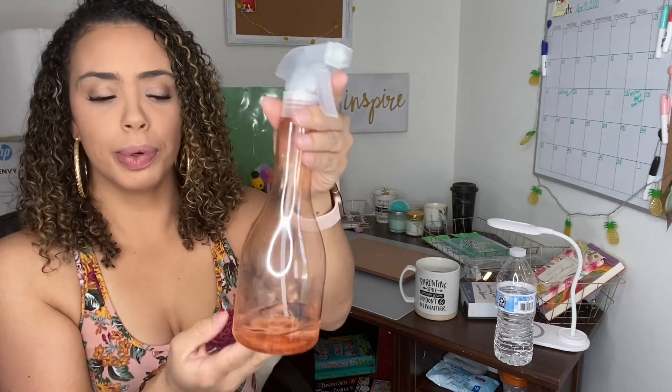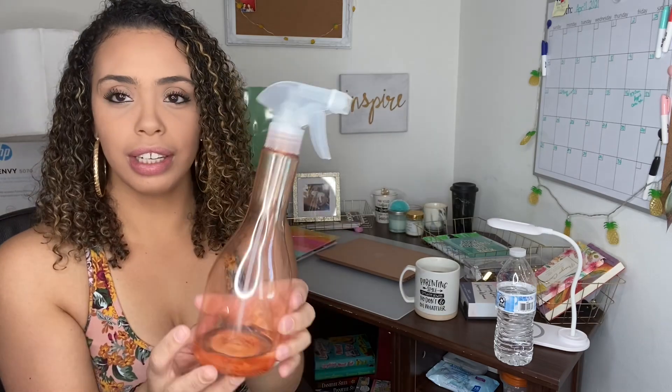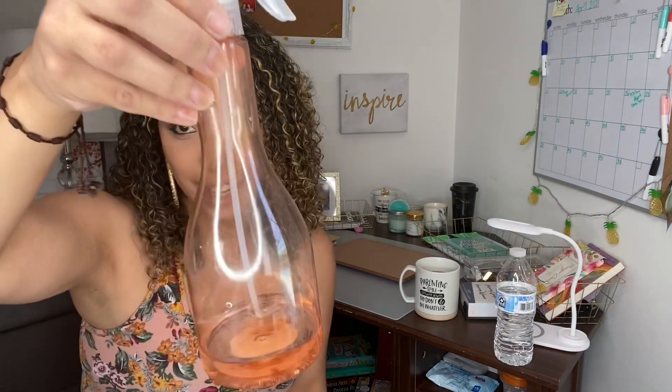I also bought this coral see-through spray bottle to put water in to spray our hair when we're doing our hair in the morning. I have a little bit of water in it already, as you can see — always comes in handy. It's big, plastic, and I love it.